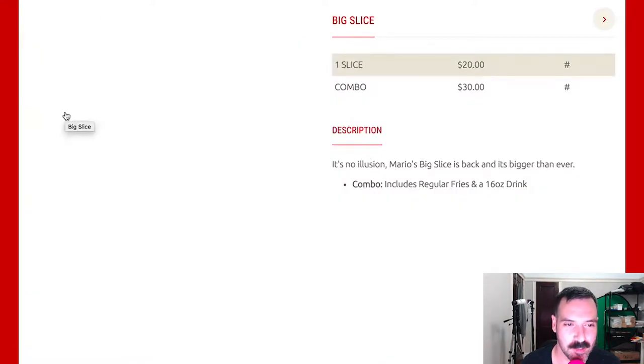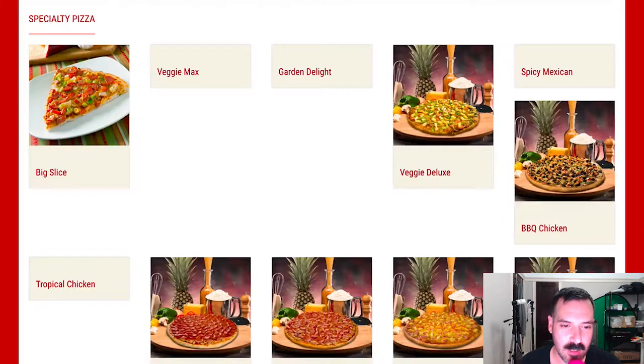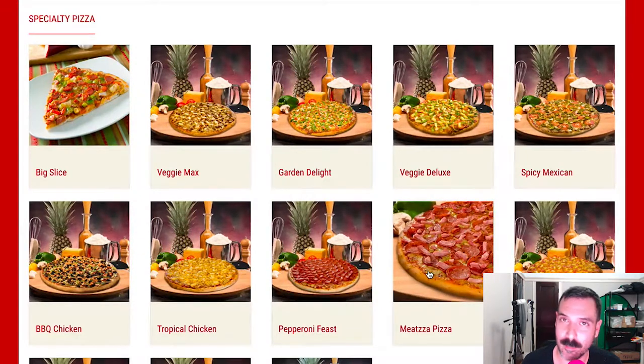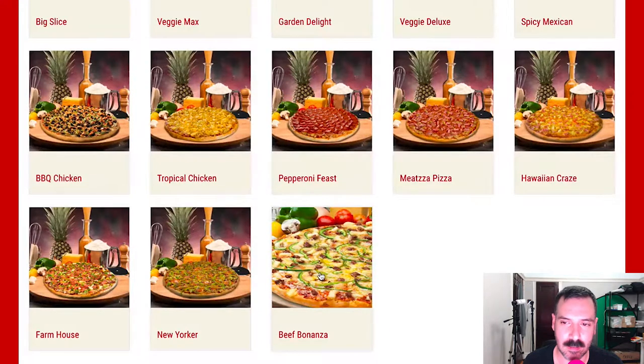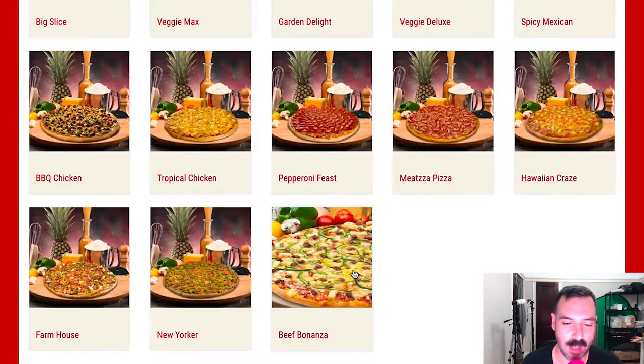They have this big slice and I'm not sure what's on it — it almost looks like a stew, it's really bizarre. The description doesn't say what's on it, but there's something besides regular toppings. Anyway, there's the pepperoni feast — a lot of pepperoni on that. A Mitzah — I love the Mitzah name, I've seen that in other places. Hawaiian Craze, Farmhouse, The New Yorker, the Beef Bonanza — I wonder how that's different than the meat pizza. Spicy Mexican too.